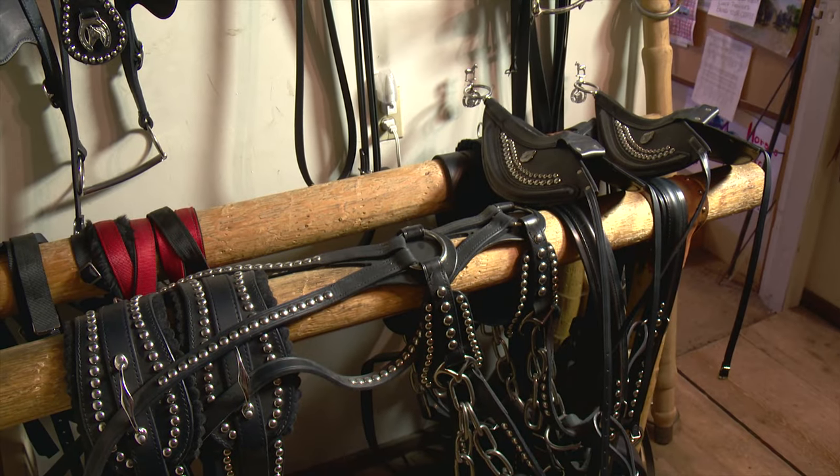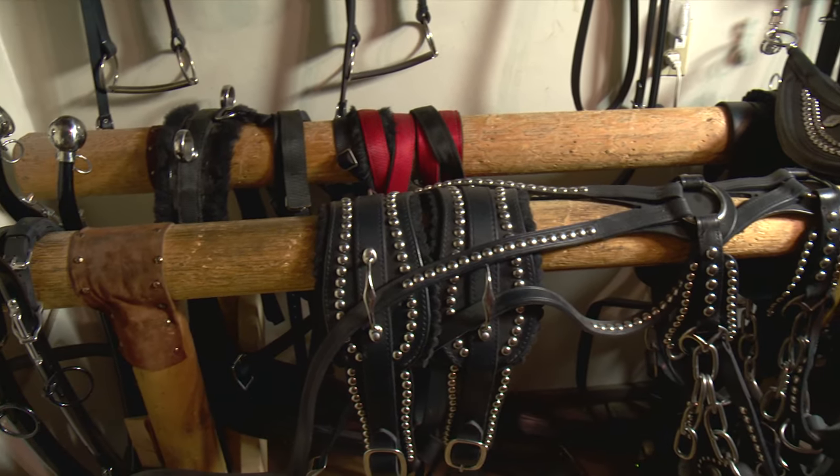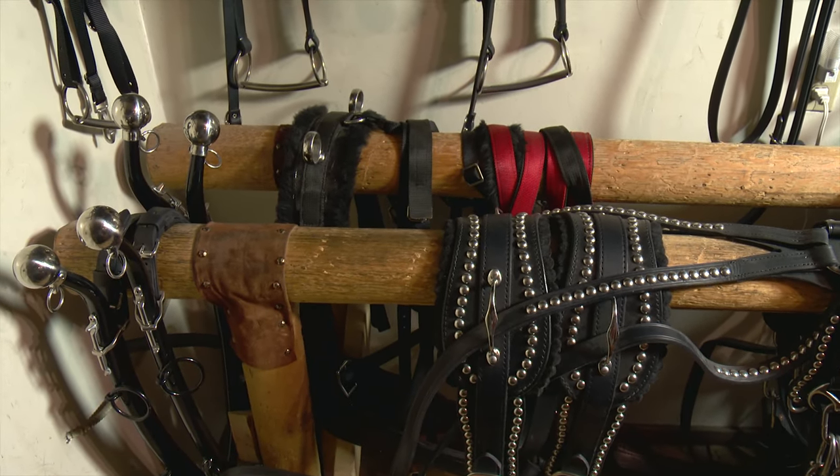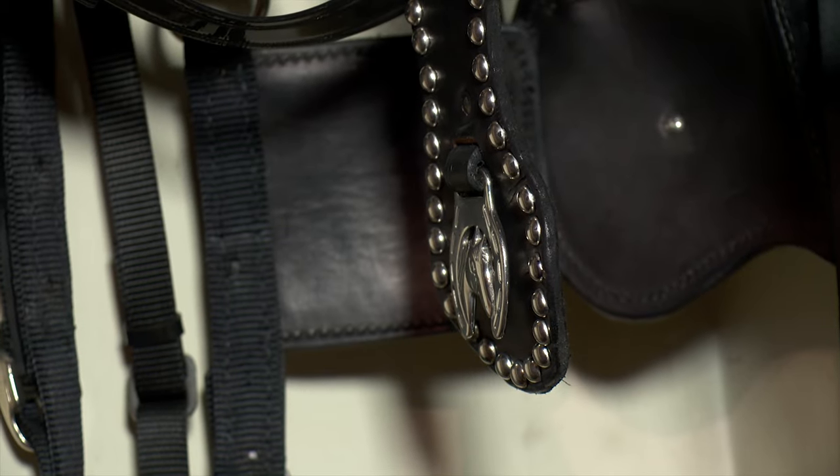Since Funk has years of experience working with horses, he has developed a strong understanding of what works and what doesn't when it comes to harnesses. He makes them in four different sizes: miniature, pony, horse-sized, and draft size. If he knows what size the horses are, he has a pretty good idea of how to make the harness fit. A harness also has lots of adjustment — they're not just one size and will adjust quite a bit.